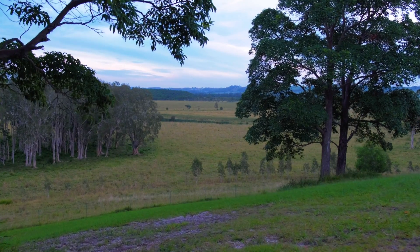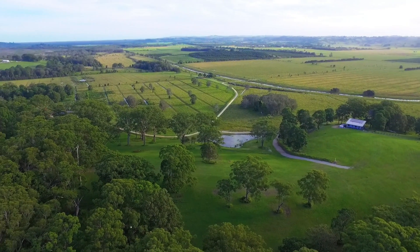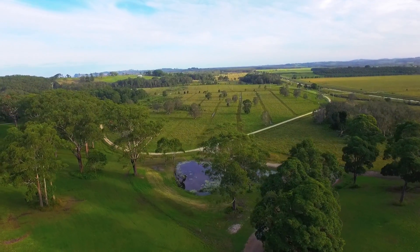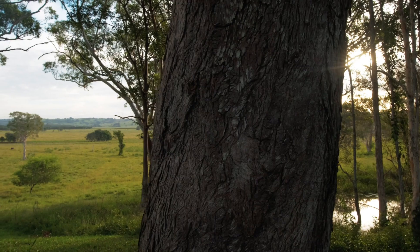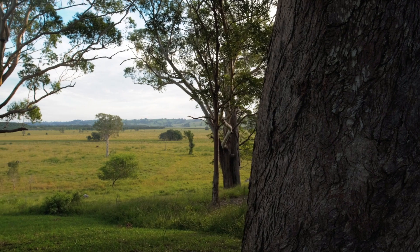Subject to council approval, the zoning allows for up to two dwellings per title and multiple tourism cabins. A truly magnificent and rare offering, Lot 4 and Lot 5 are available to purchase together or separately and is a lifestyle opportunity second to none.